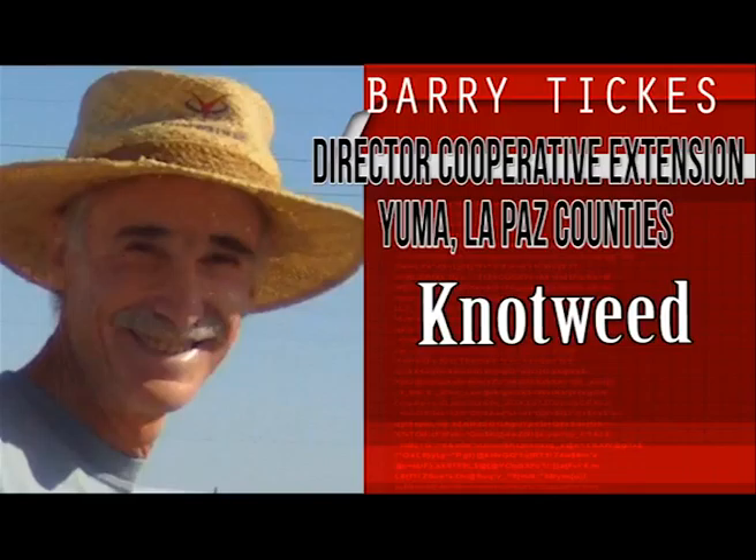Silver sheath knotweed gets its name from the long white or silver sheath that is at the base of each stem. Both knotweeds form wiry branched mats that can extend three to four feet. Knotweed has a slightly broader leaf and is less upright. The stems are solid and look like bamboo.